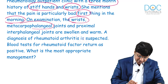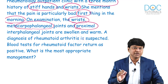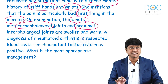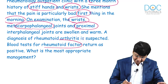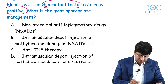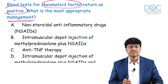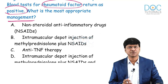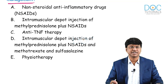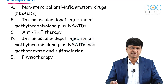The wrist, MCP, and PIP joints are swollen and warm. A diagnosis of rheumatoid arthritis is suspected and the rheumatoid factor returns positive. The question asks for the most appropriate management. Options are: NSAIDs; intramuscular depot injections of methylprednisolone plus NSAIDs; anti-TNF therapy; IM depot methylprednisolone plus NSAIDs, methotrexate, and sulfasalazine; or physiotherapy.